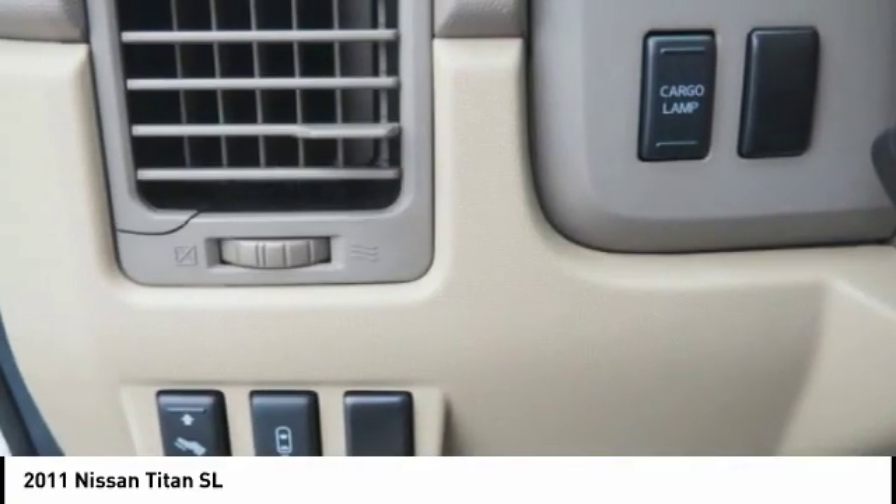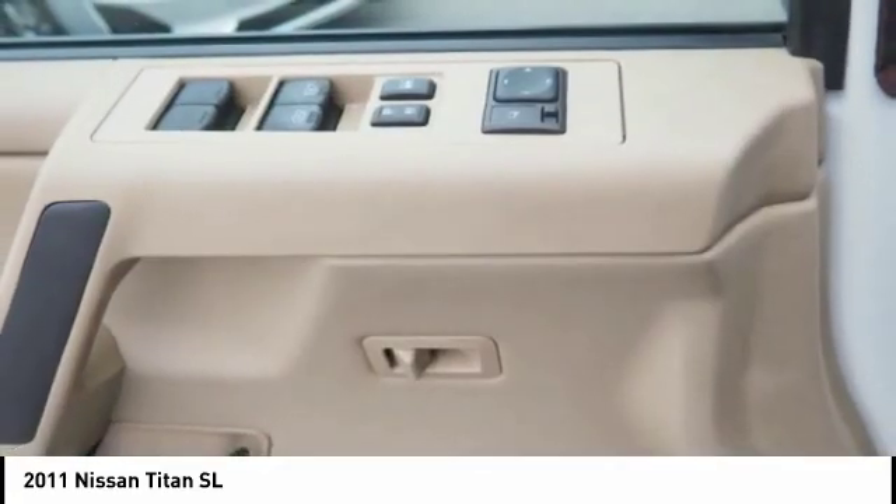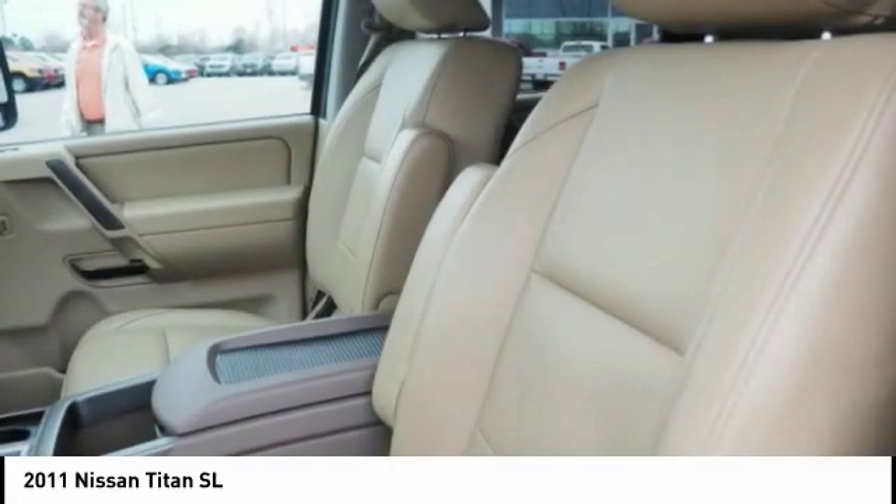Bald lights, braking assist, audio headphone jacks rear, cruise control, transmission temperature gauge.